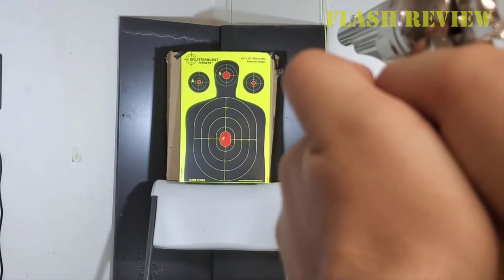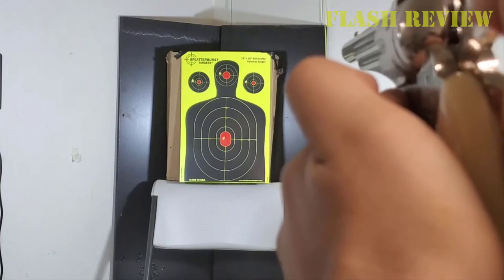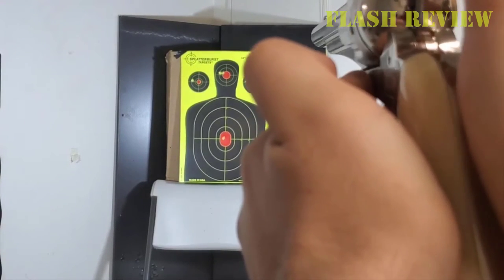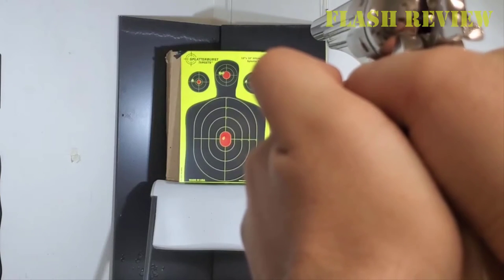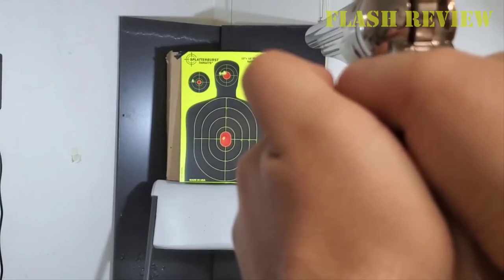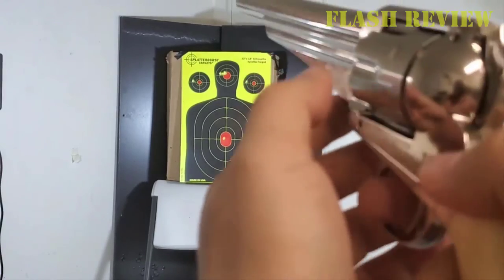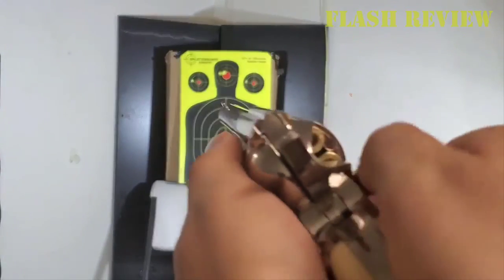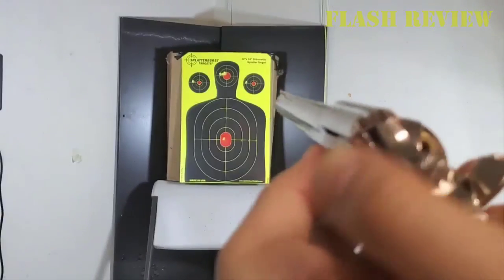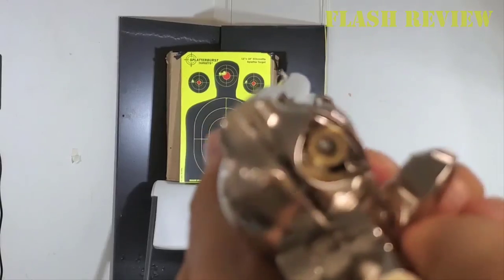The barrel is smoothbore, so you can shoot BBs through it without having to worry about wearing out the rifling. The 8-inch barrel is longer than most and does give the airgun pretty good performance. BBs shoot pretty well, but if you want to maximize performance I definitely recommend pellets. The single-action revolver shoots just like a real six-shooter from the old west. This certainly isn't designed for hunting and pest control, but it is powerful and fun for target shooting.